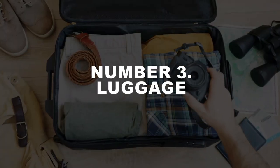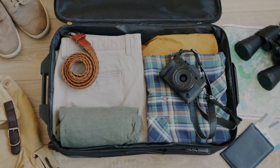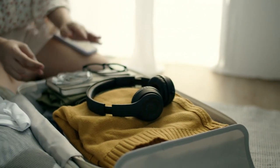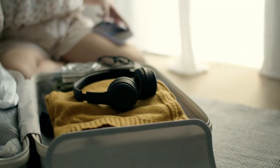Number 3: Luggage. Packing has a special place among budget travel tips. There are a lot of different, almost scientific theories about what to include and how to pack your luggage. However, there are also some basic, very simple rules.